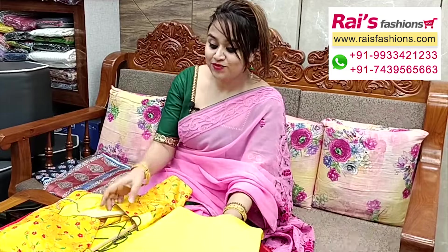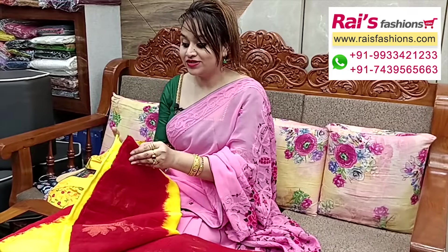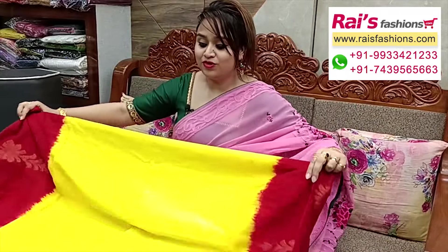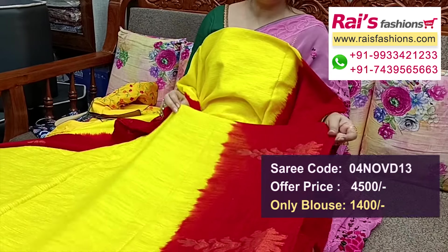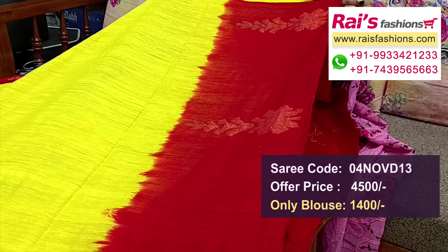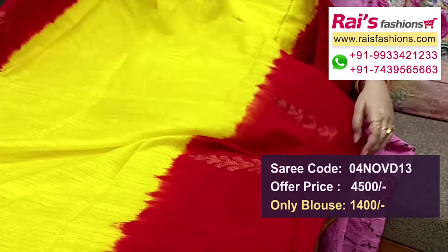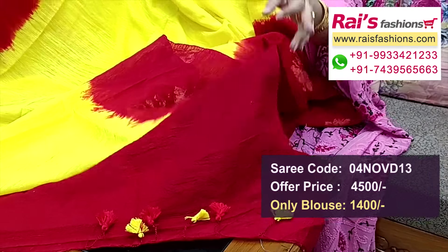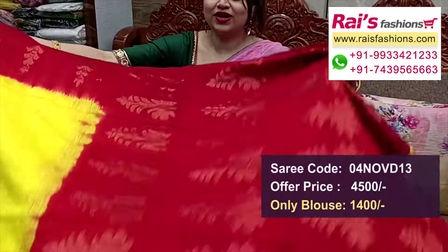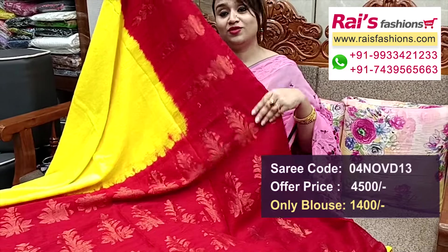Next one — best for festive wear, pure premium quality soft Matka silk, contrast color bright yellow set, fresh yellow with contrast red border, beautiful weaving design bark. Main base part is plain base, border portions contrast color red border with zari weaving design barked border, all over plain base Matka silk, bright. Running blouse piece included. Pallu portions high contrast color with fine weaving design barked pallu — very soft, lightweight, body-fitted material.